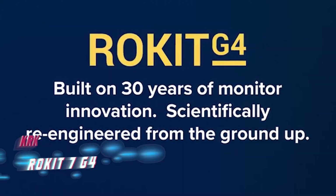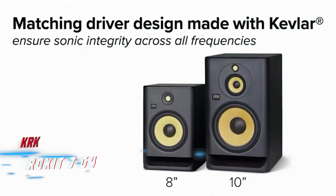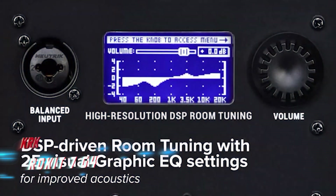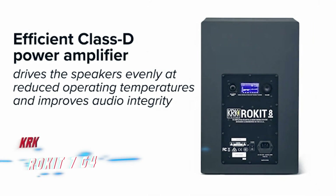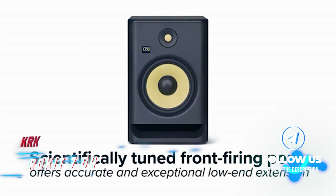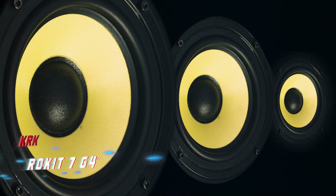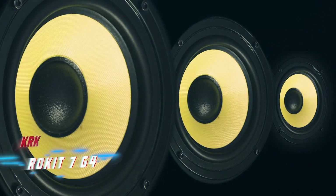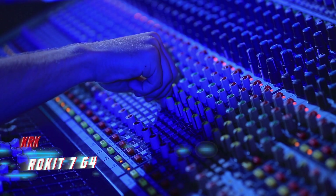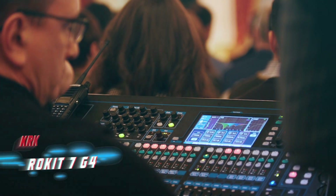Kevlar drivers ensure minimal listening fatigue and great transparency, while the high end has an impressive amount of detail. The front-facing port helps push the low end nicely. On the back is a DSP-driven graphic EQ with 25 presets, allowing you to tailor the monitor to your room and acoustic environment — incredibly versatile for experienced users, and the presets make setup a breeze for newcomers.